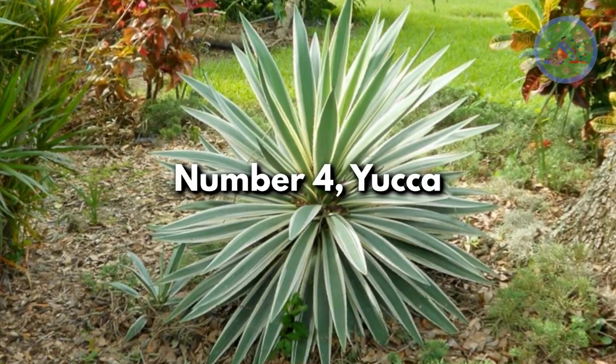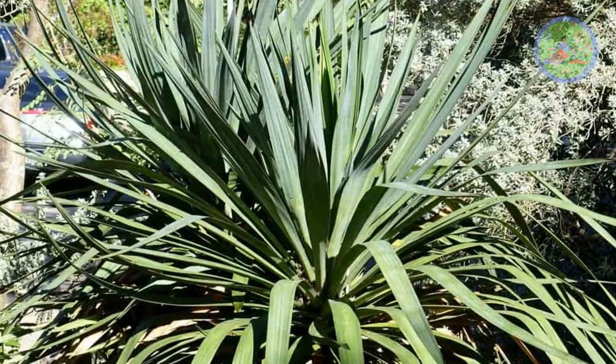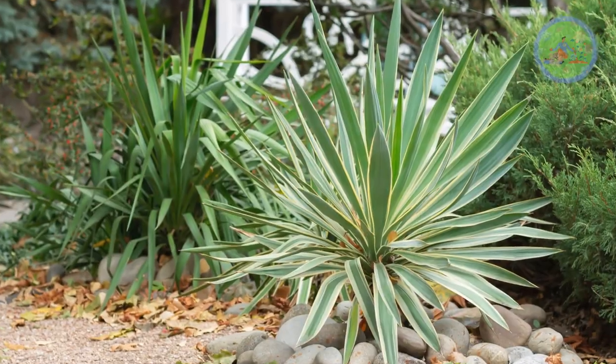Number 4: Yucca. Yucca can be an excellent outdoor garden centerpiece. This drought-tolerant plant boasts beautiful white flowers amid its spiky leaves. Both the flowers and blue-green variegated leaves with white edges are stunning.